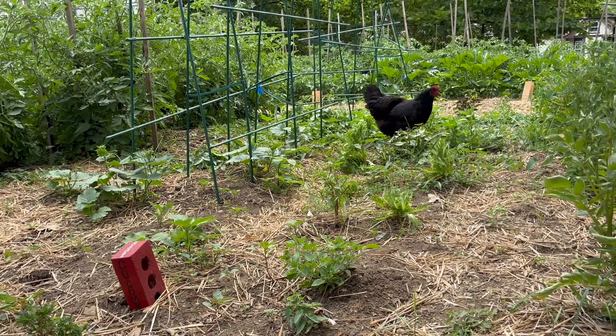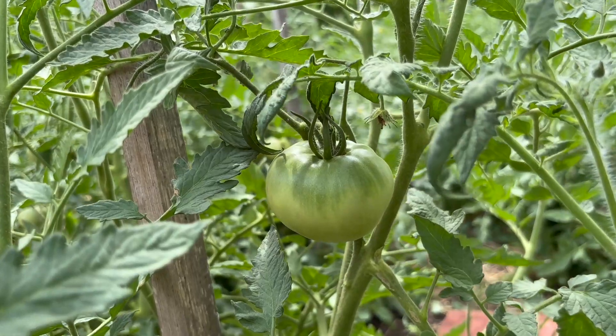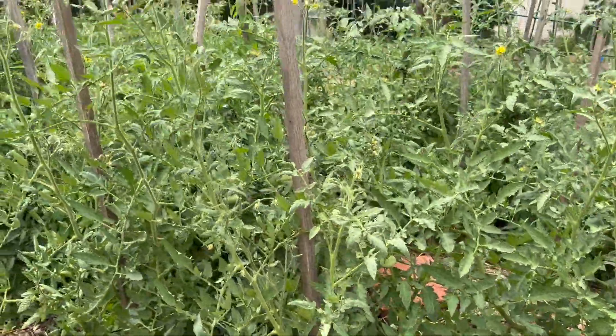And do you have a lot of neighbors coming down to weed or work in the garden, or get some tomatoes? Yeah, absolutely, we share the food with everybody around here. We do programming here. A lot of the youth, they come here weekly and they help take care of the garden and then they're able to take the food home. That's the best part, and they all live around here.